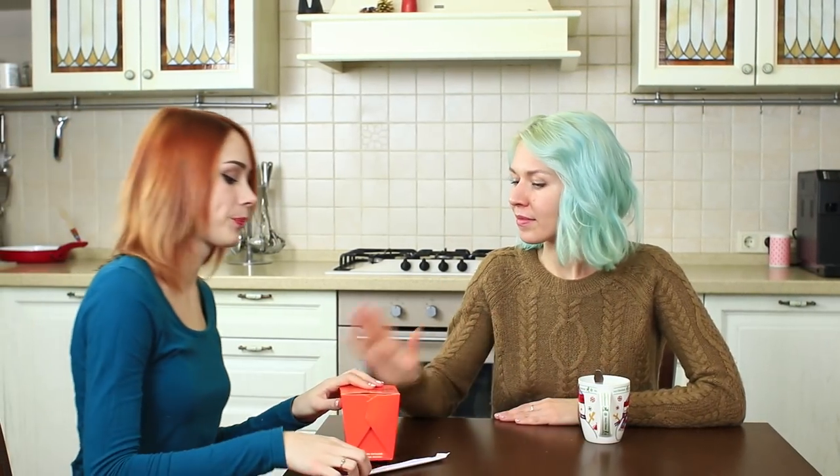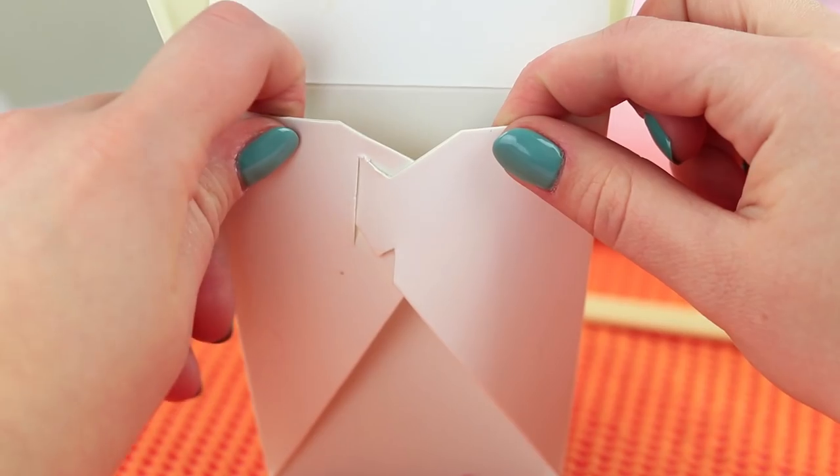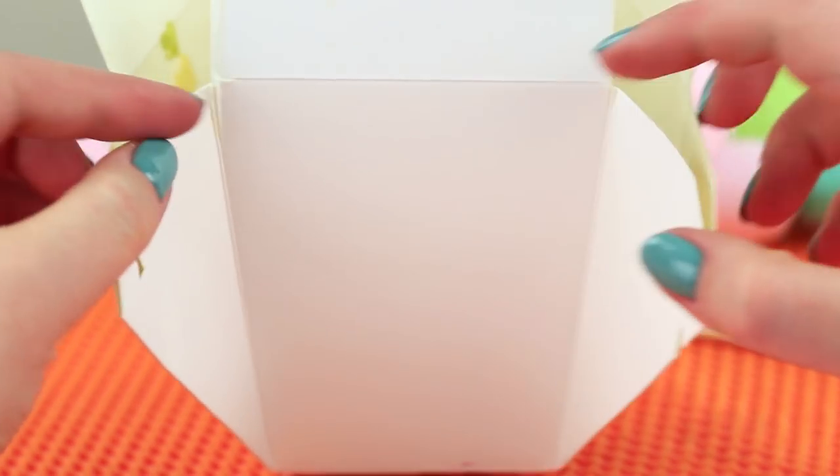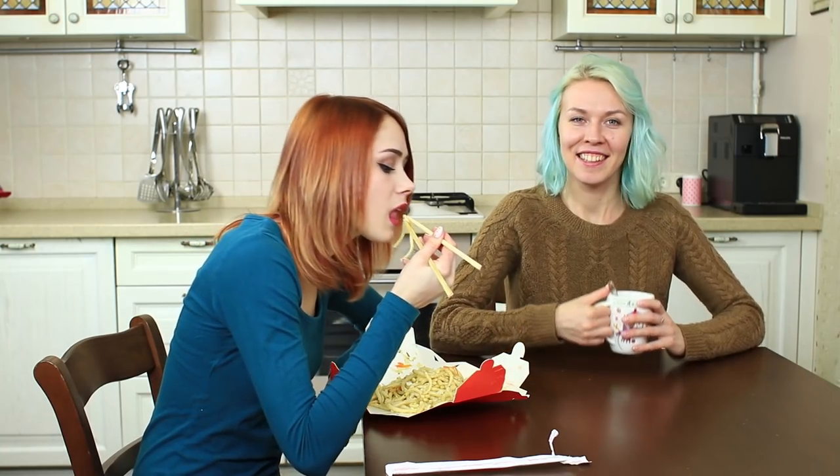Let's have a bite of noodles! As a perfect hostess, I'm going to place the noodles in a bowl — but my friend knows a life hack! Open a noodle carton from the sides and turn it into a big cardboard plate. And the best thing about it is that there are no dishes to wash.